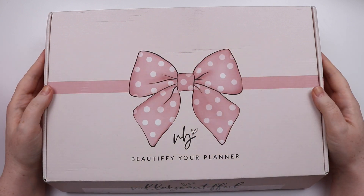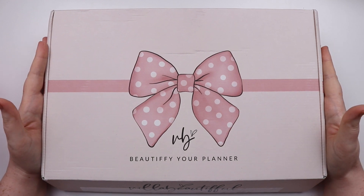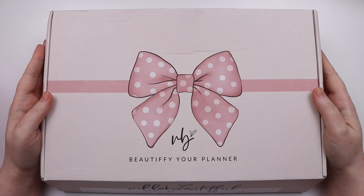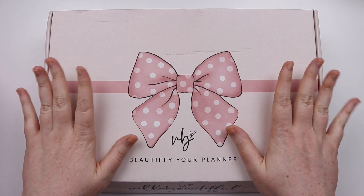Hey you, it's Jess here and welcome back to my channel. Today I have an odd unboxing but this is the Villa Beautiful Advent Calendar. It was her November kit and she does monthly kits but she made this one Advent themed.